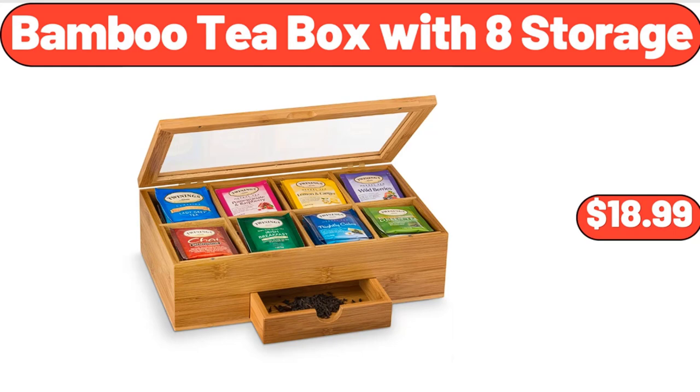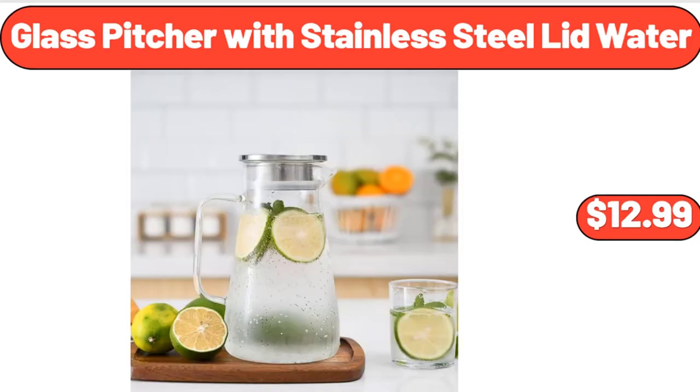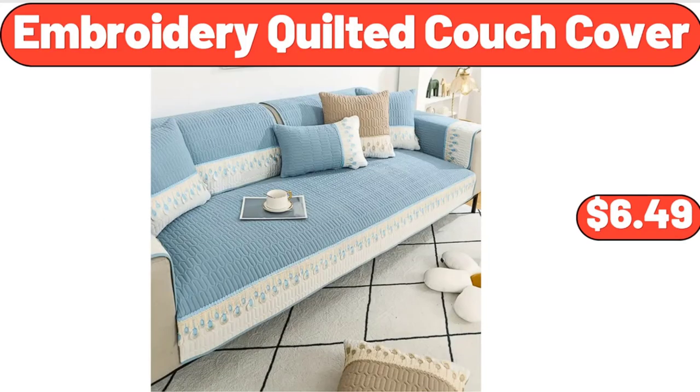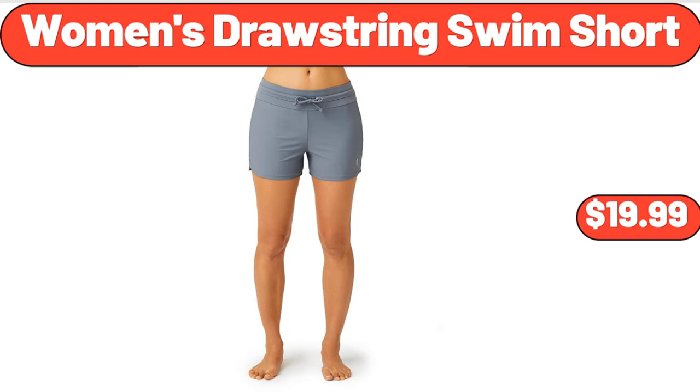Bamboo Tea Box with 8 Storage Compartments, $18.99. Hair Straightener and Curling Iron, $18.69. Glass Pitcher with Stainless Steel Lid, $12.99. Seasoned Butterfly Lamb Leg, $18.17. Embroidery Quilted Couch Cover, $6.49. Handheld High Pressure Shower Head, $21.99. Women's Drawstring Swim Short, $19.99.